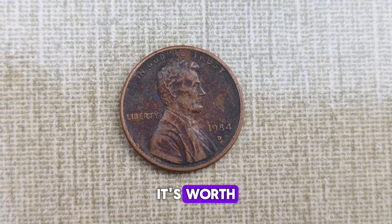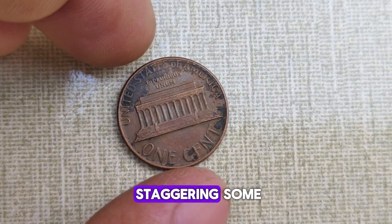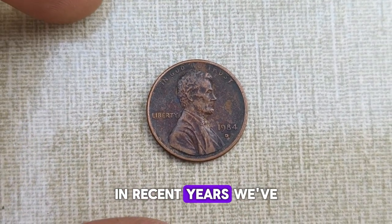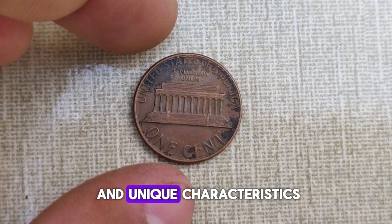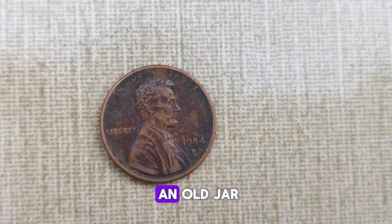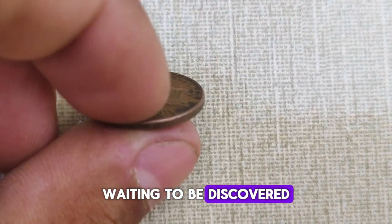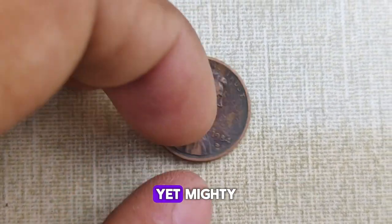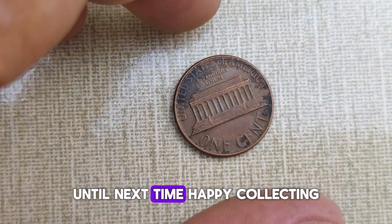Let's talk about its worth. While the face value of a penny remains one cent, the 1984 D Lincoln penny can fetch a staggering sum in the collector's market, especially if it's in pristine condition and exhibits rare striking errors. In recent years, we've witnessed auctions where this seemingly ordinary penny has sold for hundreds, even thousands of dollars, depending on its grade and unique characteristics. So if you happen to stumble upon a 1984 D Lincoln penny in your pocket change or tucked away in an old jar, don't dismiss it as mere pocket change — it could very well be a hidden treasure waiting to be discovered. The captivating saga of the 1984 D Abraham Lincoln penny — a small yet mighty testament to the enduring fascination of numismatics. Until next time, happy collecting!